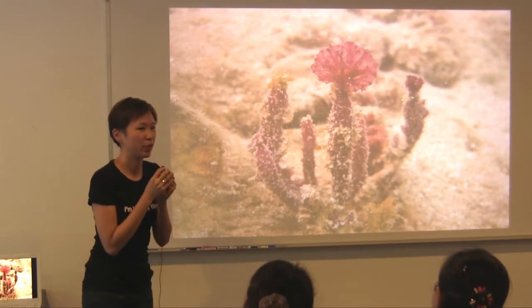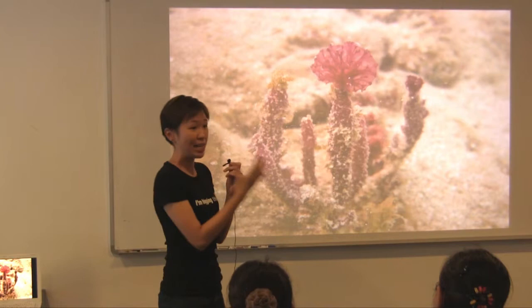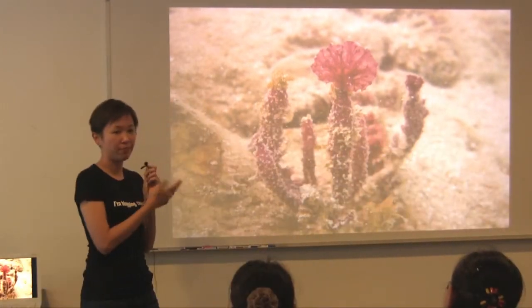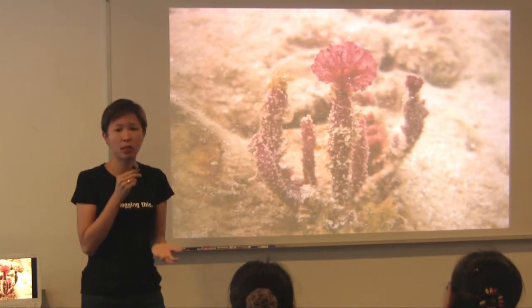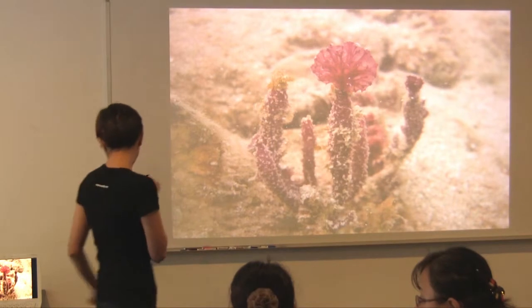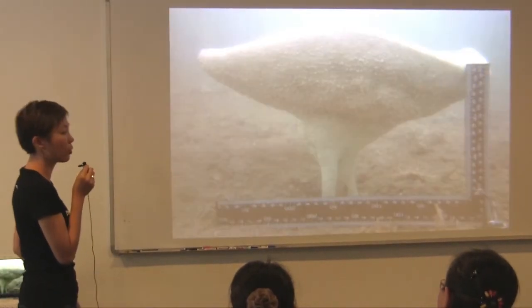So, sponges. You know when you shower you use a sponge — if you go to a pharmacy nowadays you may see natural sponge. Natural sponges come from the sea. A lot of our pharmaceuticals, our medicines, originate from sponges. Sponges are very cool animals — they're also animals. Unlike corals, they don't have a skeleton.